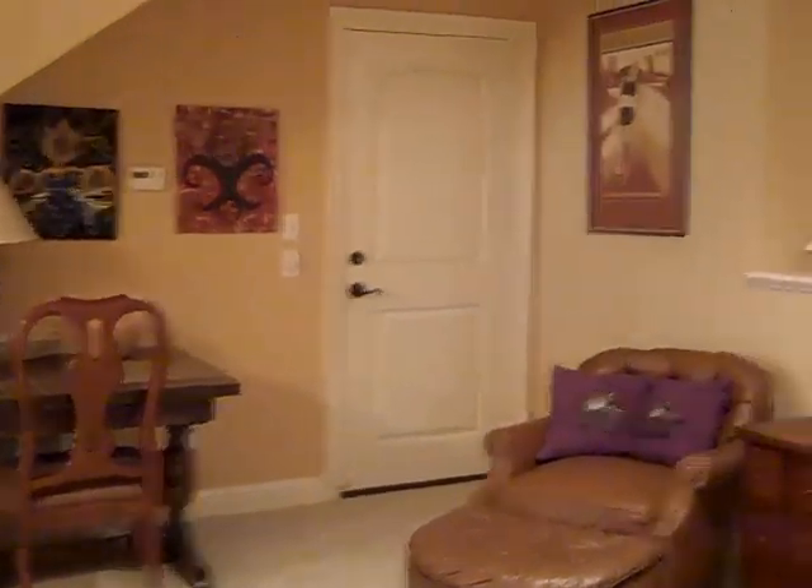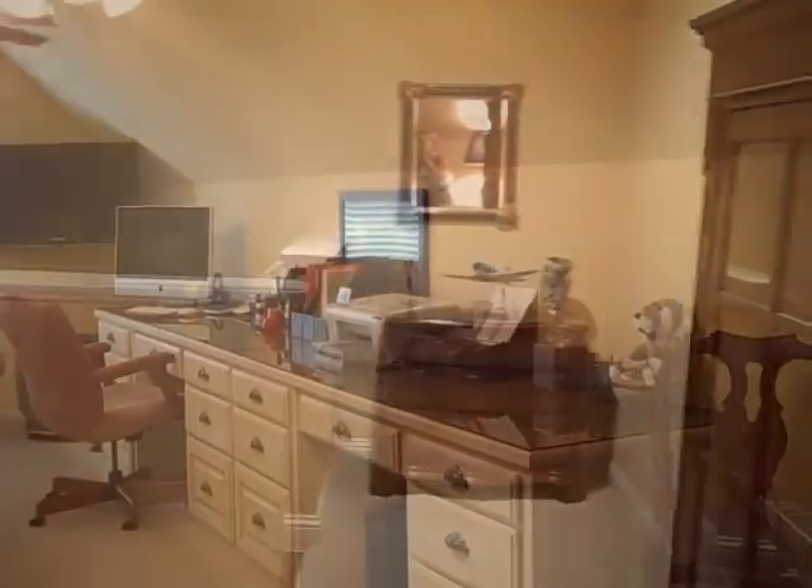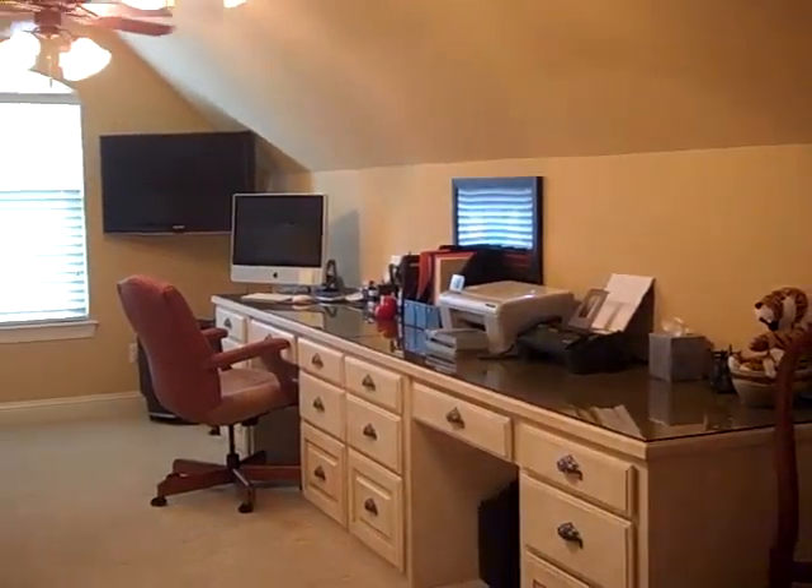A sitting area at the game room upstairs — this is the only room upstairs. There's a nice built-in desk.